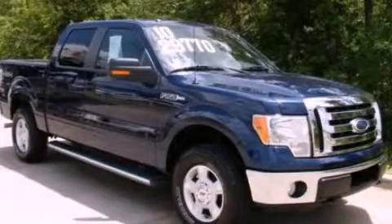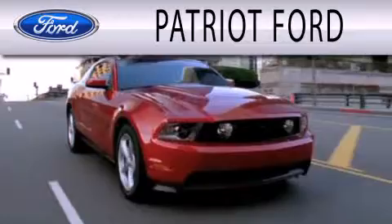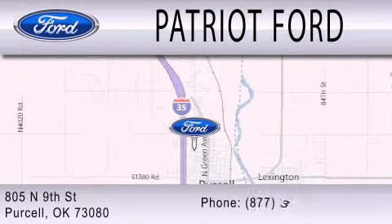Call now to find out how you can own this breathtaking vehicle. Patriot Ford is dedicated to doing everything possible to ensure that the experience you have selecting your next vehicle is as pleasant as possible. We are located at 2805 North 9th Street in Purcell.